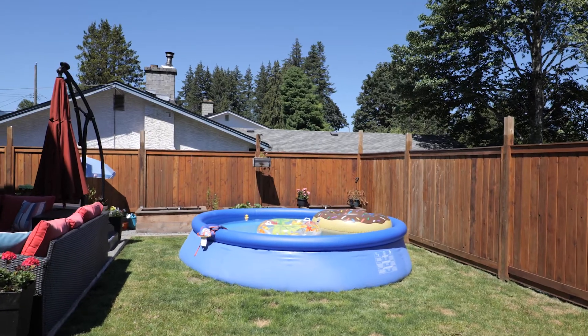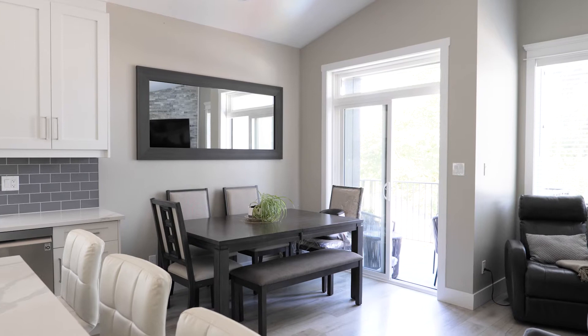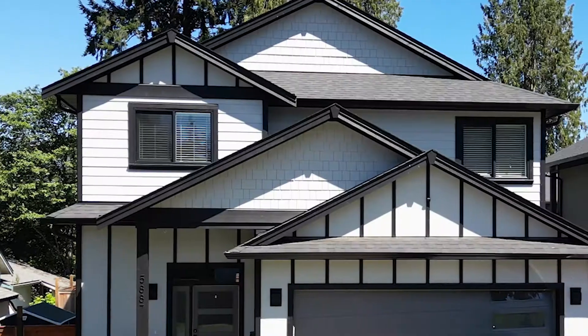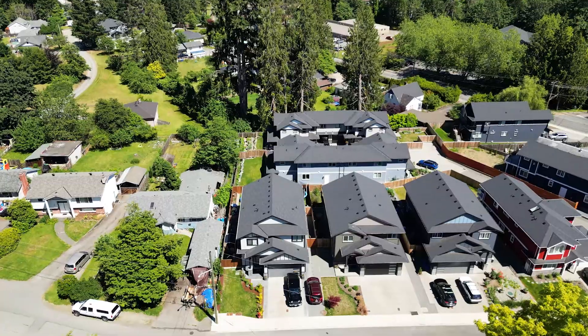The large fully fenced backyard, energy efficient heating and cooling, luxury touches throughout and the easy access crawlspace for great storage are just a few reasons for you to come enjoy a tour of this gorgeous home. We think you're gonna love it.